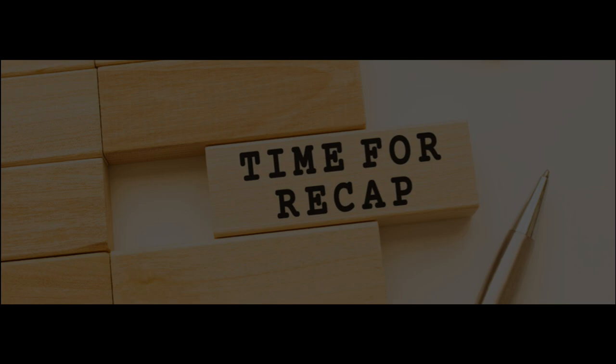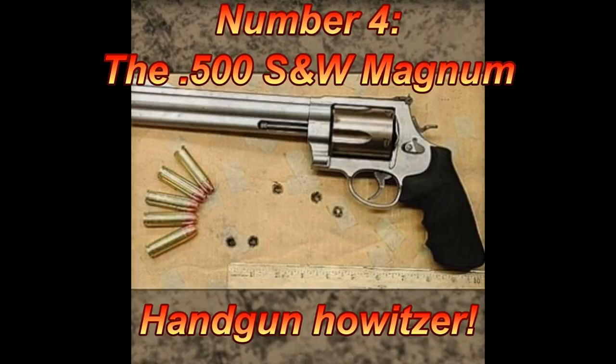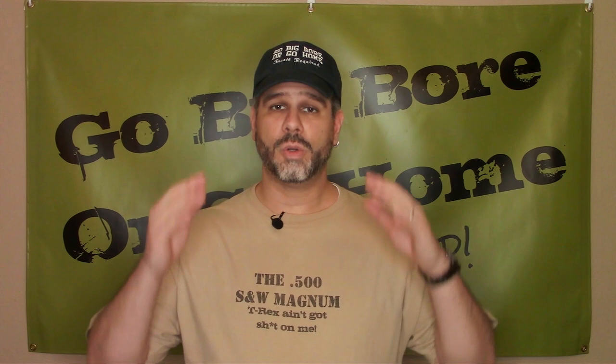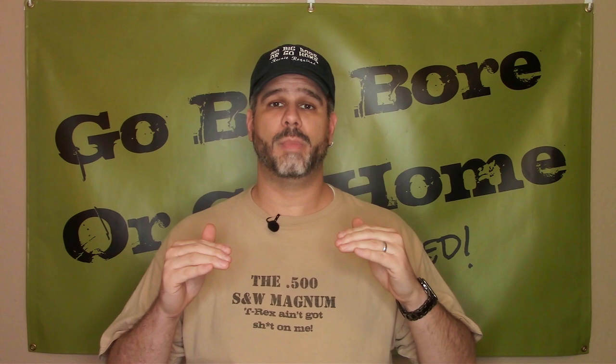Let's recap the list. Number five: the 454 Casull — easy to get what you need in all respects, but you could use more power and less violent recoil. Number four: the 500 Smith & Wesson Magnum — all the power you'll ever need, and possibly too much of it. Number three: the 460 Smith & Wesson Magnum — lots of power, but still lots of weight. Number two: the 475 Linebaugh — when you can find the right bullets, it's a true hunting badass. And number one: the 500 JRH — lots of packable power that won't beat you up too much. Thanks for watching, guys. Do you agree with the calibers I chose and the order? What would be your choice for hunting large and dangerous game? Please share your thoughts in the comments — this is very much open to debate and I'd love to know what you're thinking.